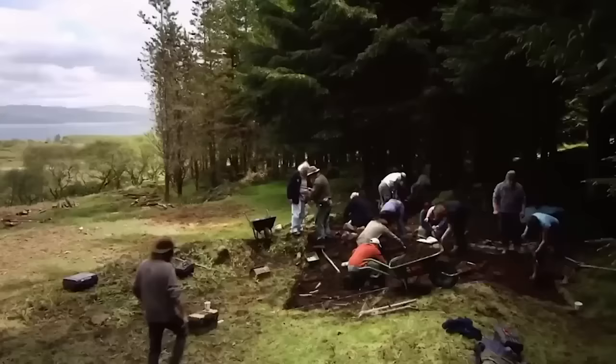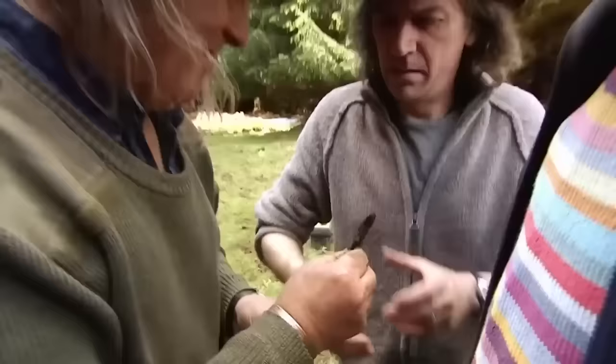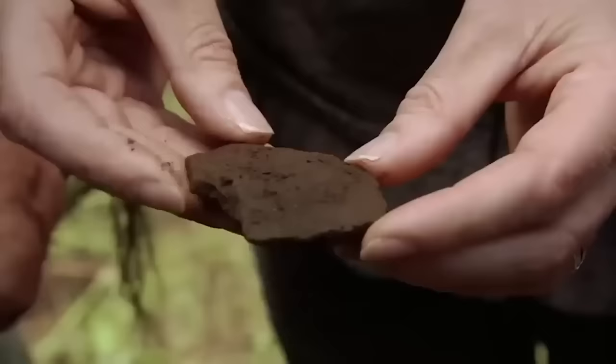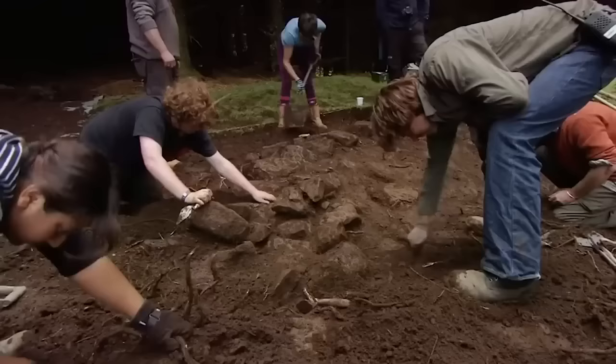The first dating evidence for the possible 7th century chapel isn't looking too good. That's definitely pottery - but how old? An expert would be able to tell. On the face of it, 14th or 15th century.